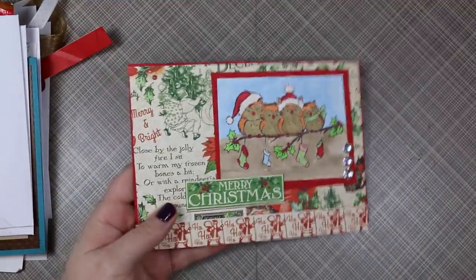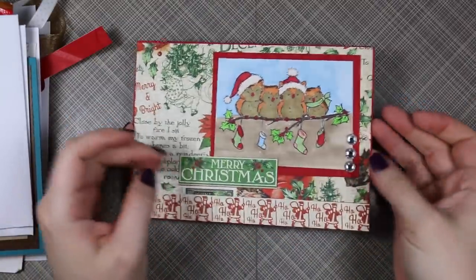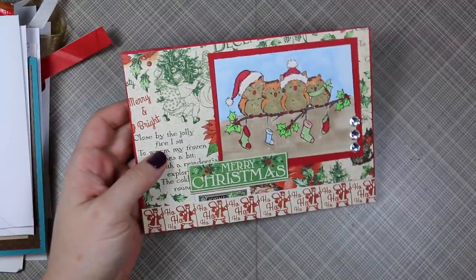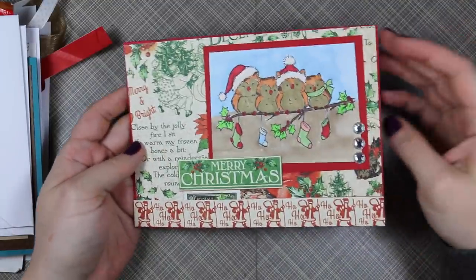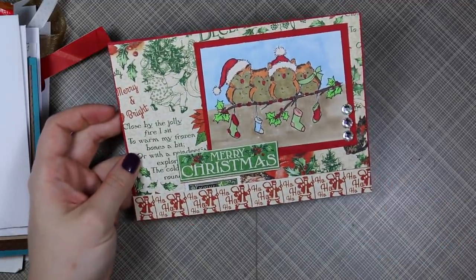Hello everyone! This is the November Happy Mail haul, which was Christmas and holiday themed. These are cards you guys have made and sent to my P.O. Box, which is always in the description box below the video on the Happy Mail videos as well as on my blog. Forgive my voice — I am getting over a rotten cold, so let's just get to it and get this filmed before I lose my voice completely.